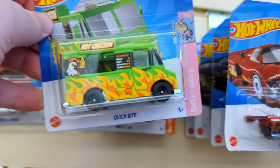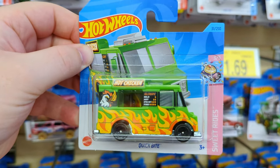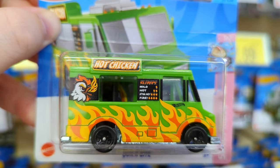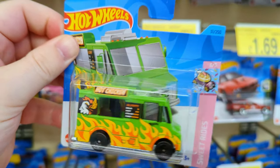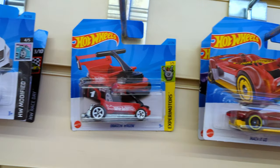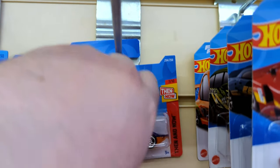This is absolute fire - it's the Quick Bite but in green. I don't know why but I'm really drawn to this. I think the graphics look fantastic. I do have the original yellow version so maybe I'll take it, maybe I will. The problem is there are so many Hot Wheels I'm going to try and limit myself to some sort of budget so I'm not spending like 50 pounds plus today.